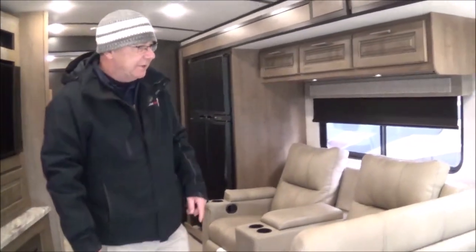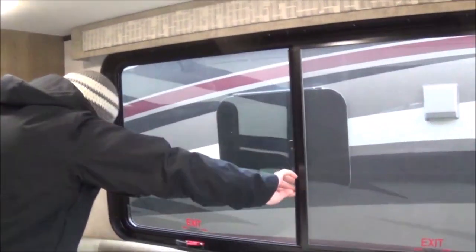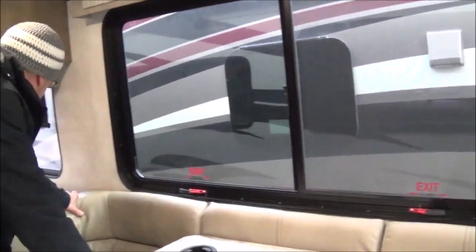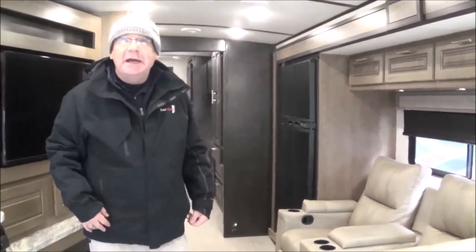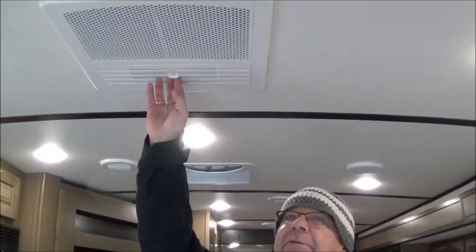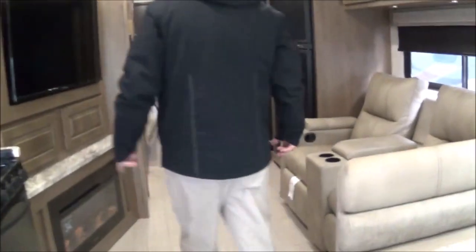One thing to notice as you're shopping is what Forest River calls the max airflow windows. Look at how big this window opens up — you've got that window, a window right there, a nice big window here, and a nice big window in the kitchen. So the max airflow windows get you a lot of nice natural air in here. You have your air conditioner in the front, which does have the quick cool — you open that up if it's real hot and it can cool down just this area, or when you shut it, it goes back down through the air ducts.